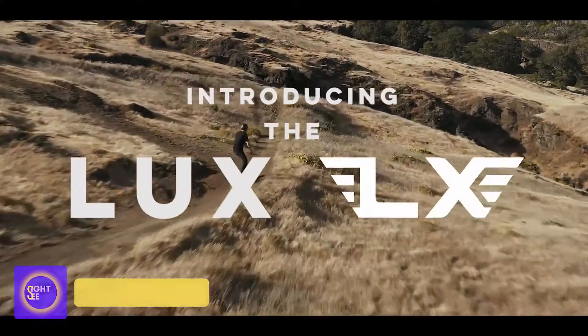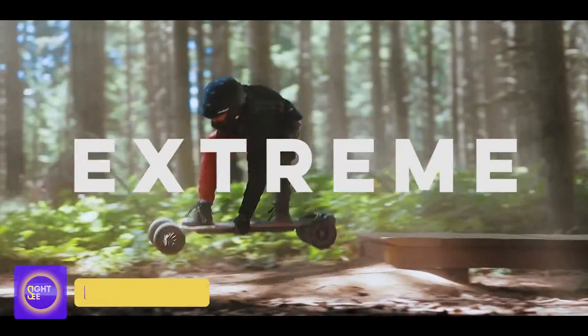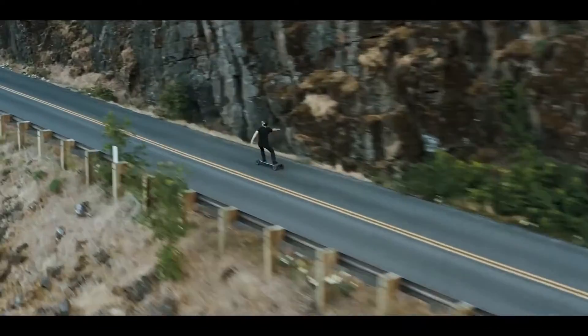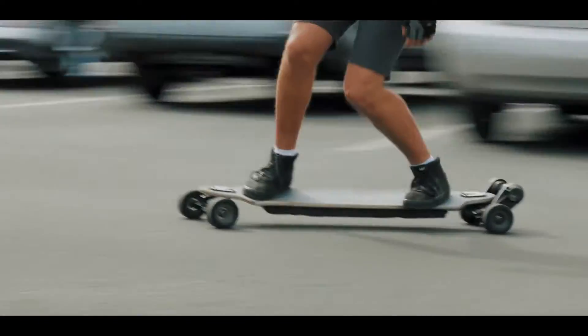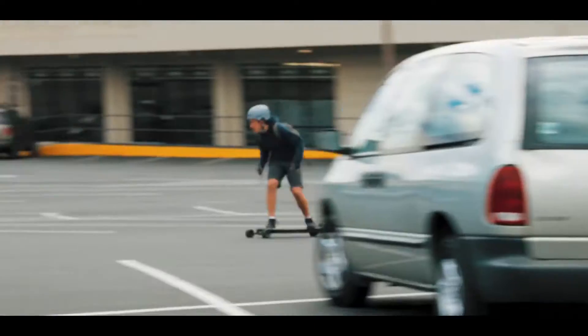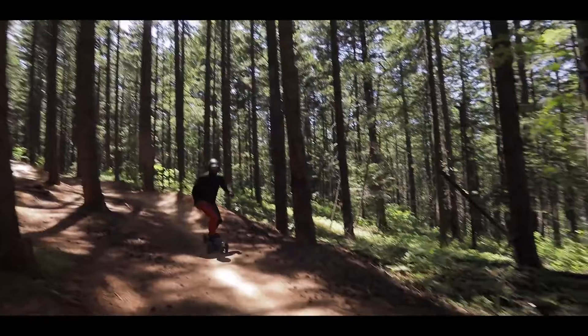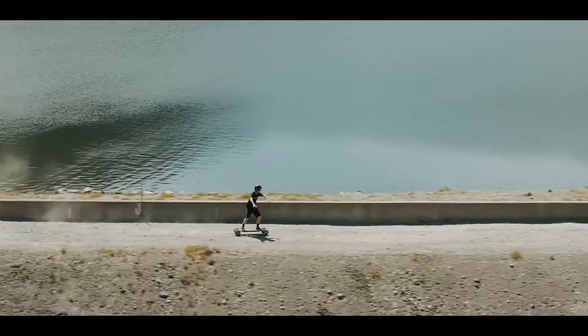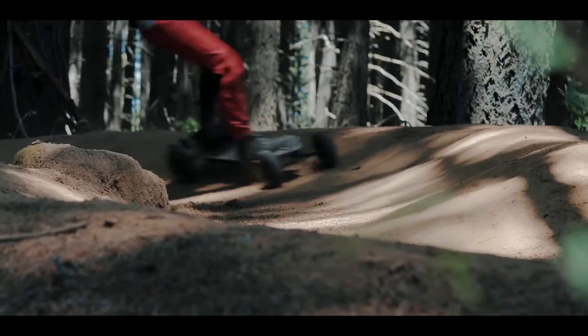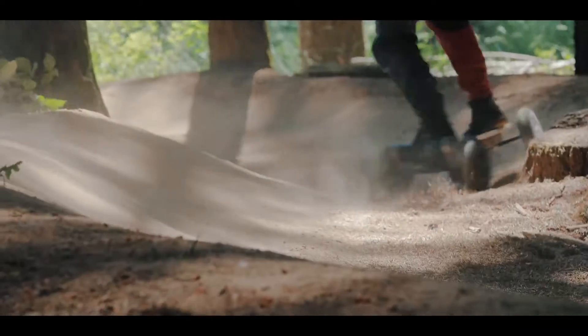Luxe LX. It's no surprise that the creators of this vehicle claim it's the quickest, most dependable, and extreme rain longboard on the market, as well as an electric 2-in-1 vehicle. The Luxe LX's secret is its changing design. A longboard's wheels may be exchanged in a single action, making it appropriate for riding both on and off-road.